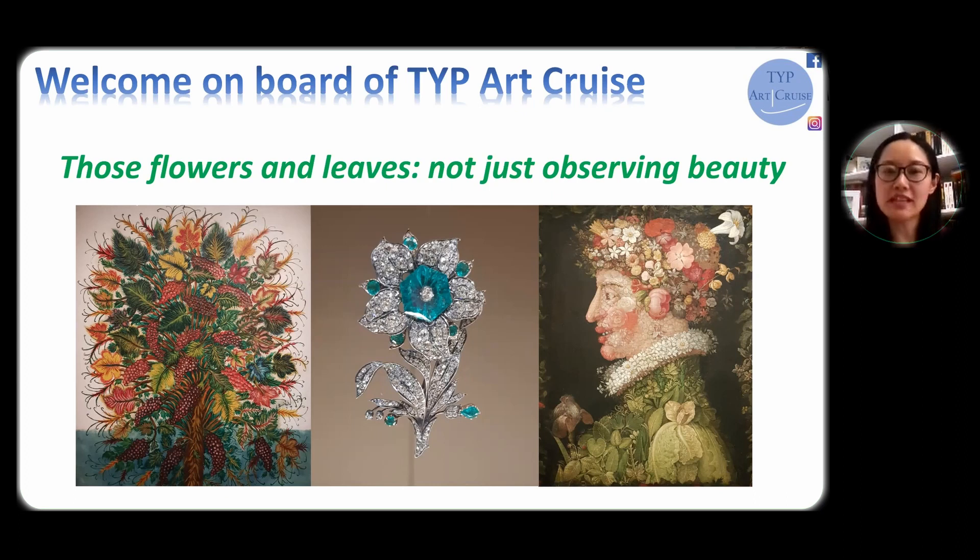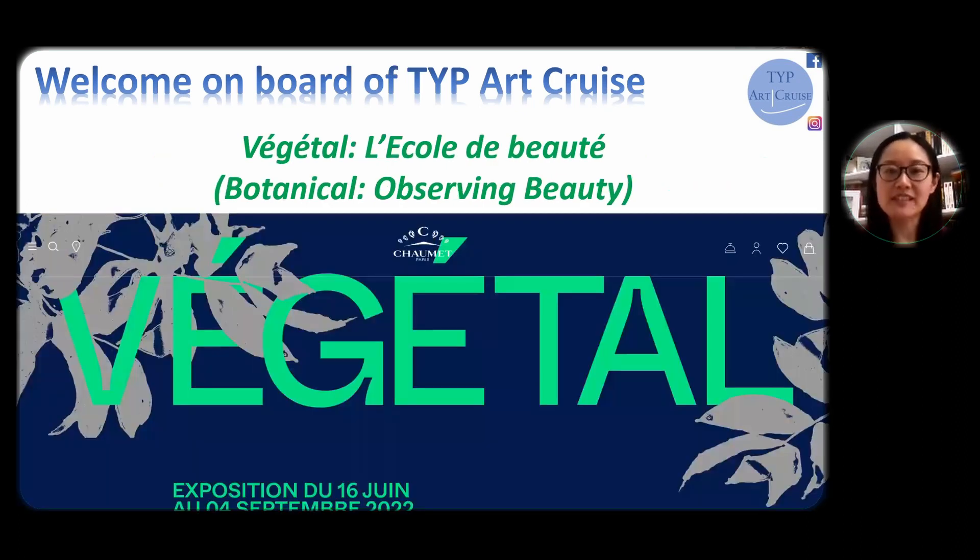The exhibition was named Végétal, l'École de Botti, which means in English 'Botanical, Observing Beauty.' So it's an exhibition that paid tribute to the wonderful botanical world, the nature that surrounds us.